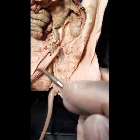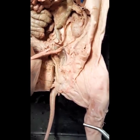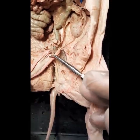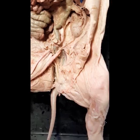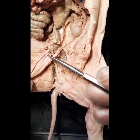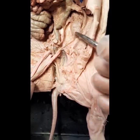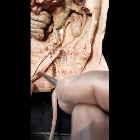This is the bladder, and you can see it's a muscular structure — I can feel how muscular it is. It's a long bladder compared to humans, which have more of a round bladder. These fetal pigs have these long bladders.